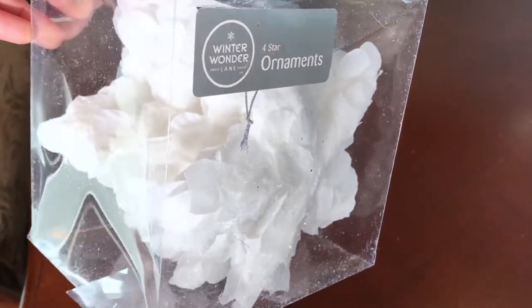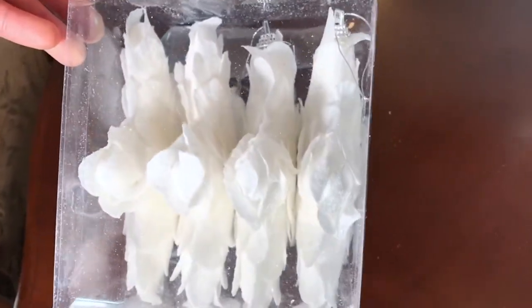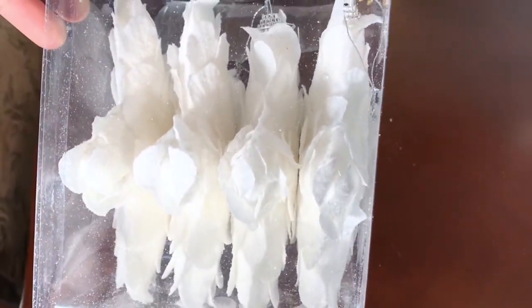Last but not least are these white star petal ornaments. They come in a pack of four and they were also $6.